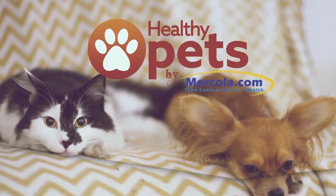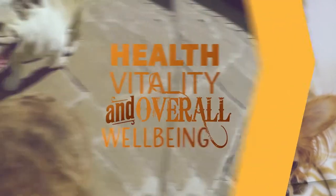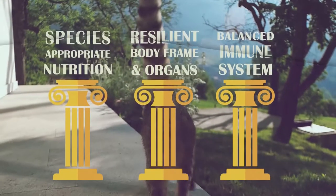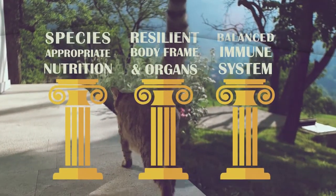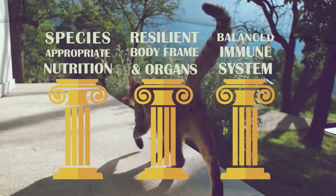Healthy Pets by Dr. Mercola is a line of GMO-free, food-grade veterinarian products specifically designed for pet health, vitality, and overall well-being. Healthy Pets formulas address the three pillars of a pet's total health: species-appropriate nutrition, a sound and resilient body frame, and a balanced functional immune system.